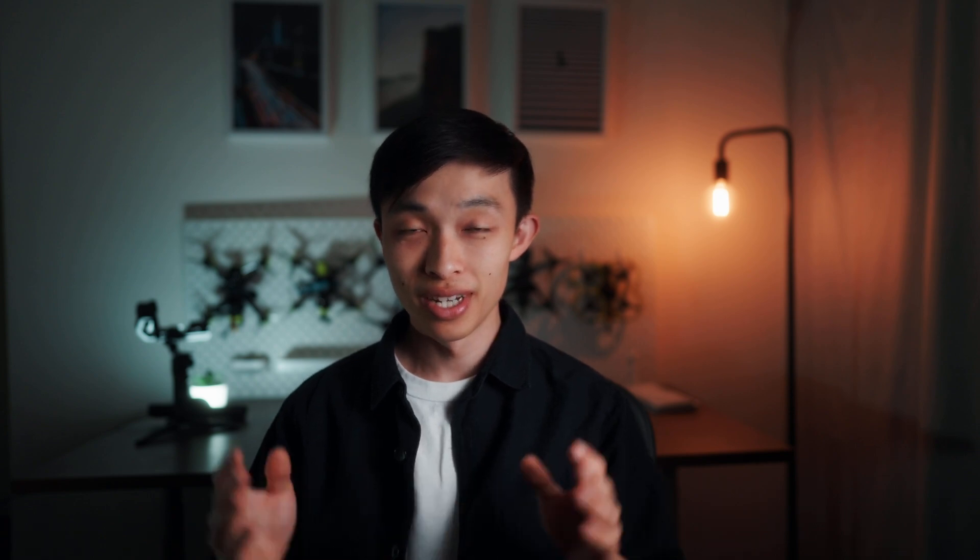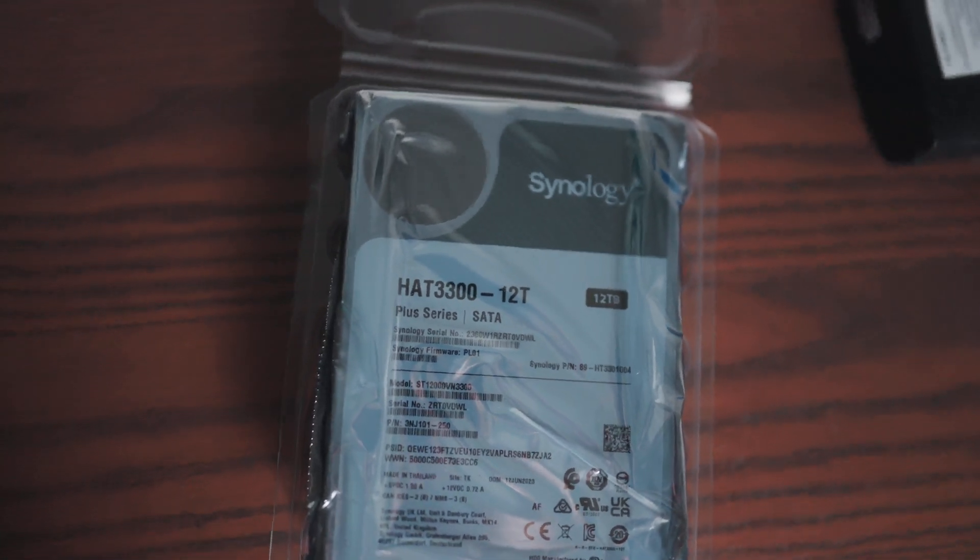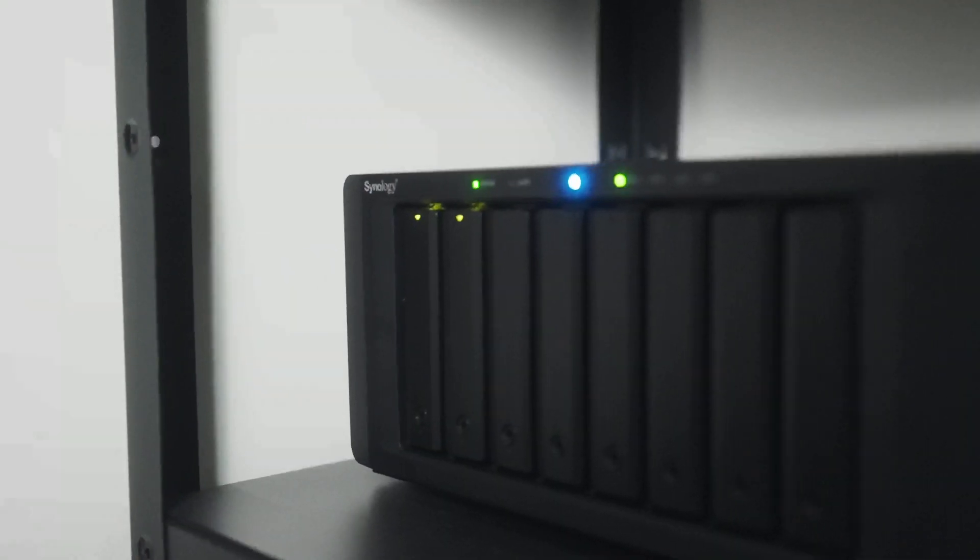I think the biggest con is buying the box that houses the hard drives. Disclaimer: having bays in your NAS doesn't mean they're full — you have to buy the hard drives separately, plus the NAS box itself. That obviously costs money. So it is an investment, although I do think it's worth it.